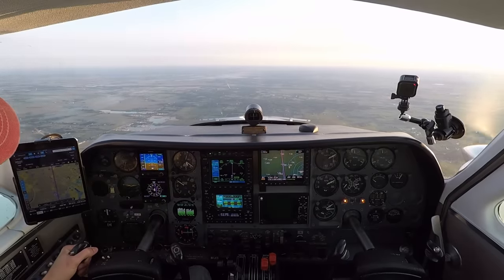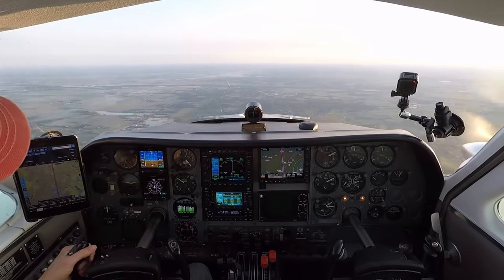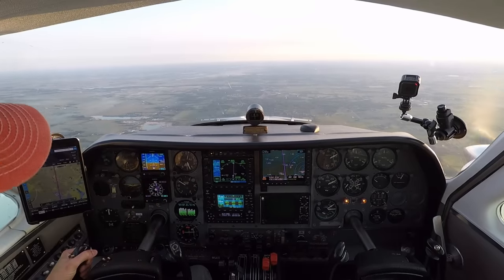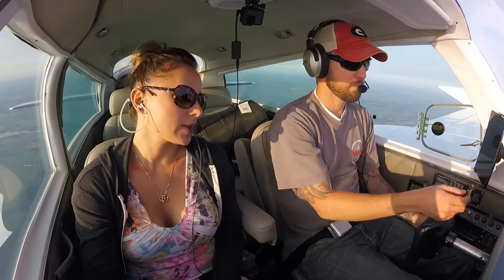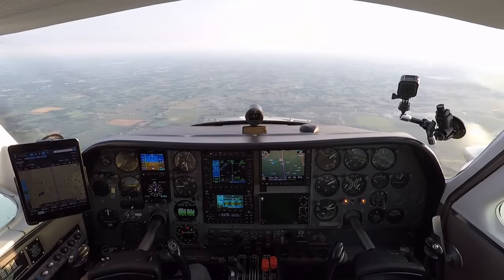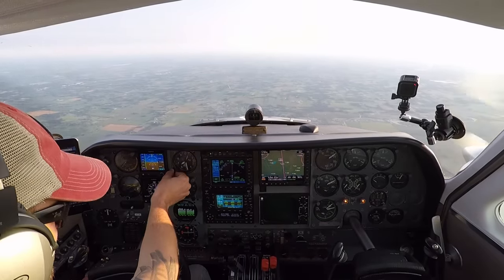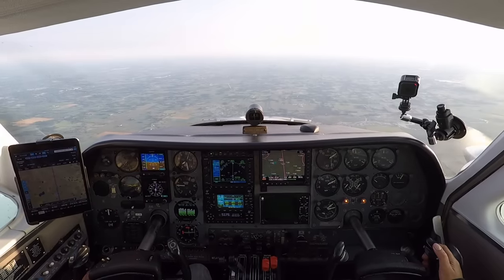So when they assign us a runway, I need you to flip real quick and pick out our runway — just kind of peruse those things. Madison Approach, Twin Cessna 771 Bravo Charlie's with you at 6500. Bravo Charlie, Madison Approach. Madison altimeter 3004 — say again type of aircraft and destination. 771 Bravo Charlie is a Cessna 310, we're going to Oshkosh.